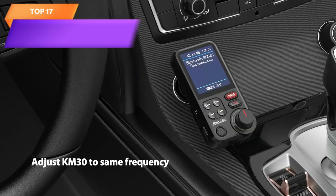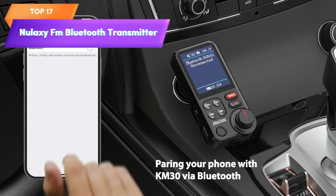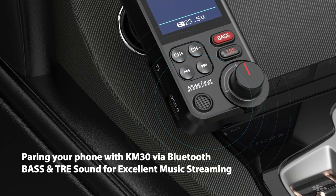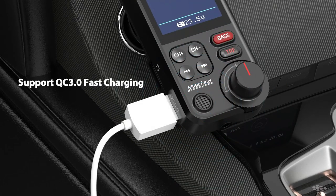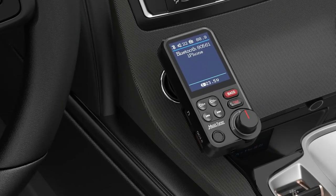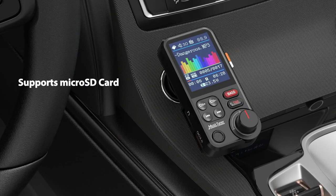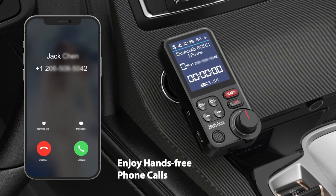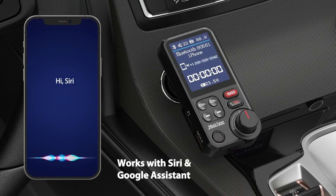Top 17 is a car adapter that enables hands-free calling and music streaming in the car. It features a strong microphone, a 1.8-inch color screen, and supports Quick Charge 3.0 charging. It also includes treble and bass sound adjustments. The transmitter is easy to install and can be used with most Bluetooth-enabled devices, making it a practical and safe solution for drivers who want to stay connected.